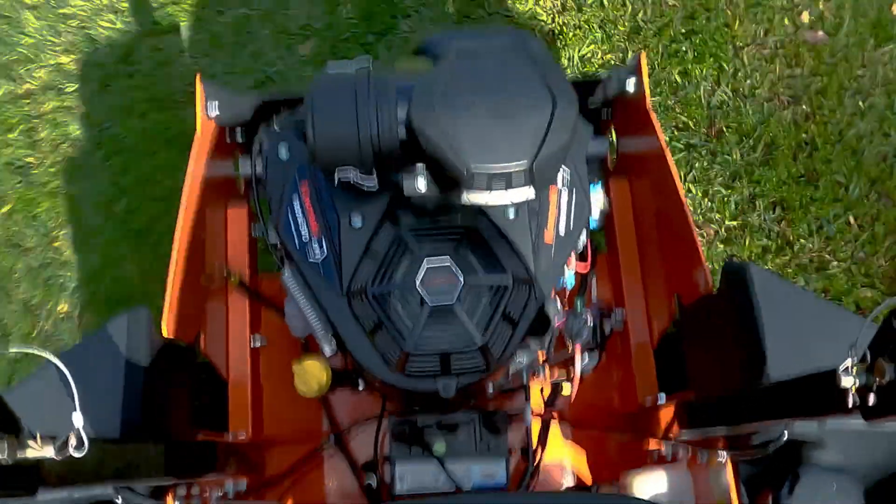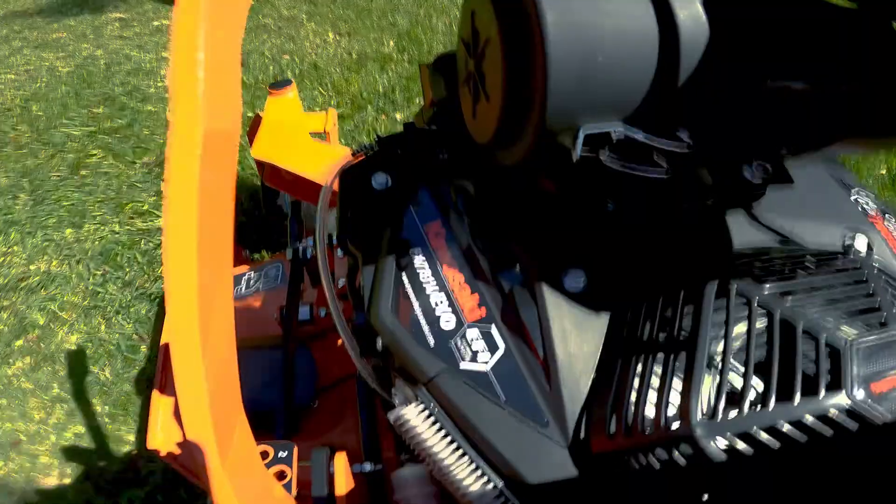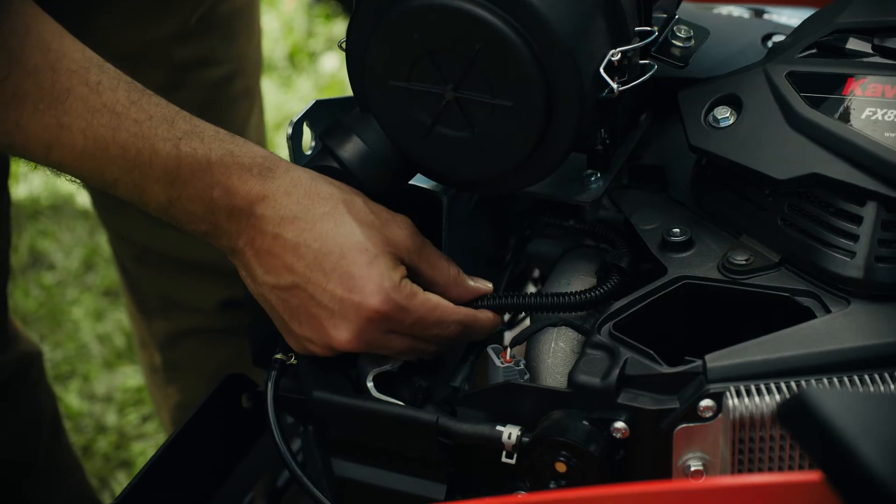People like the power, they like the fuel economy from the small package, and the easy maintenance items have really made an impact. It's a world-class type of engine that we're very proud of here at Kawasaki, and we think it's great for you.